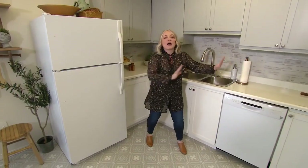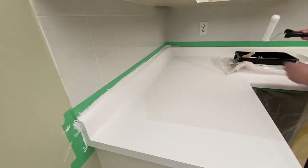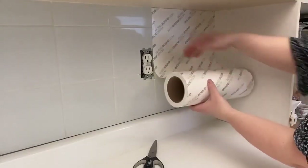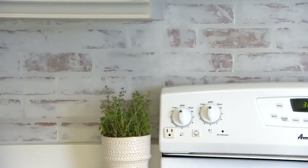Would you believe the countertops also got painted? I used a product called Countertop Transformations — there is a beautiful little mica sparkle in there, and it's masked all of the scratches, stains, and dings from over the years. The backsplash also got a facelift, but the old backsplash actually still exists behind. I've just used a thin veneer board of brick over top to give it a totally new look.